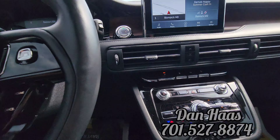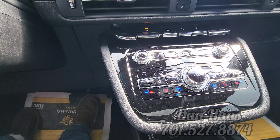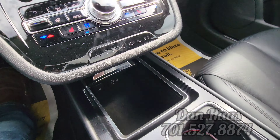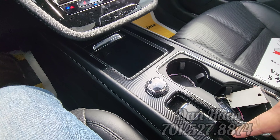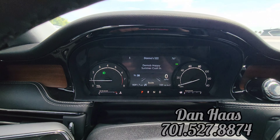Push button start, heated and cooled seats, dual temperature controls. There's a USB port, a Type-C, and a 12-volt down there. You can kind of see that ambient lighting right there. Electronic park brake, and here's your drive mode shifter — I have it on Excite right now.